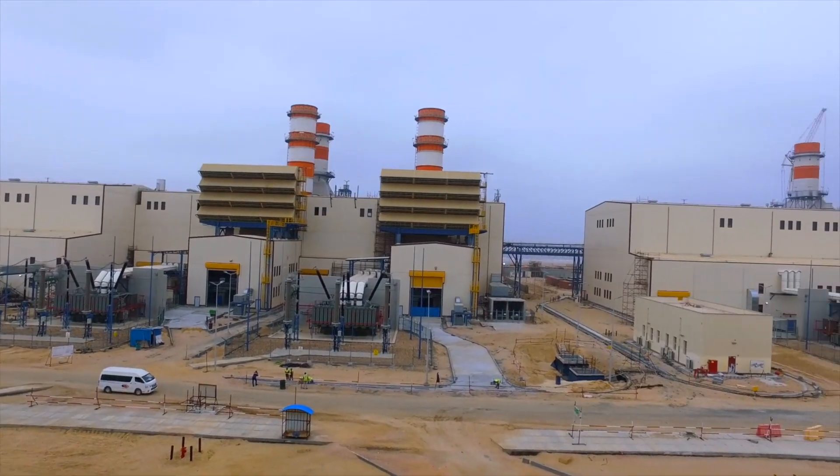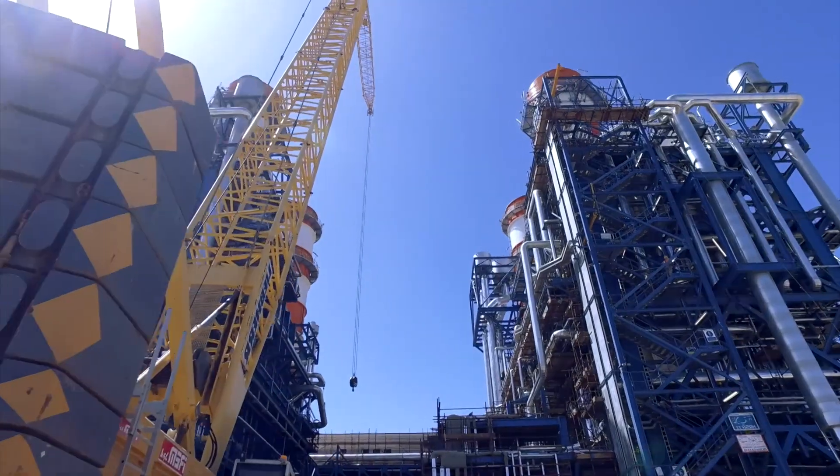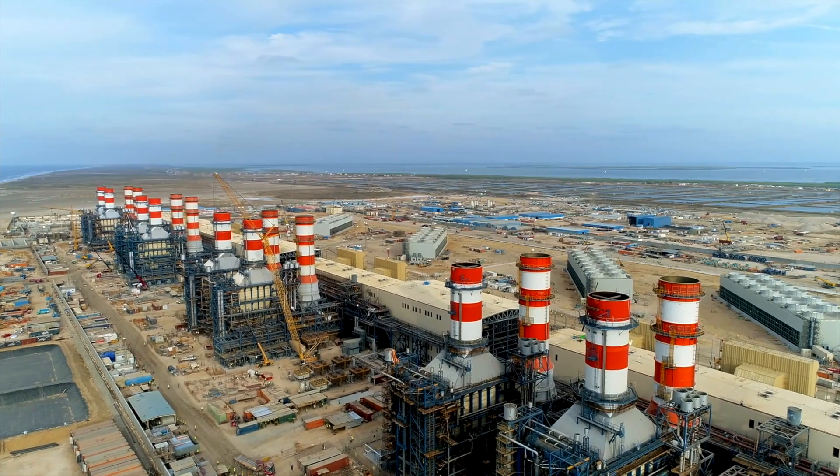We are striving to be carbon neutral by 2030, including the entire production. We are moving all the technology information into the digital backbone for all product data.